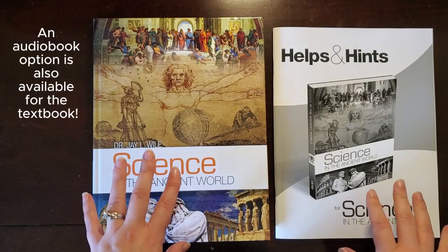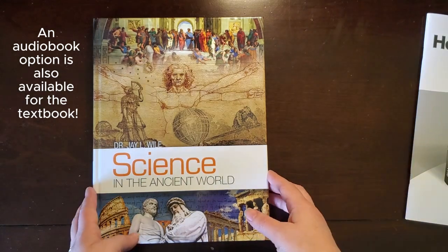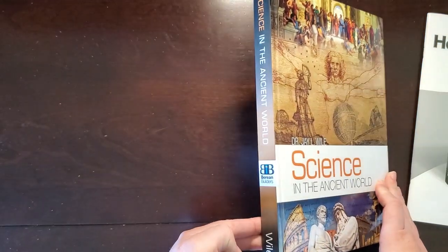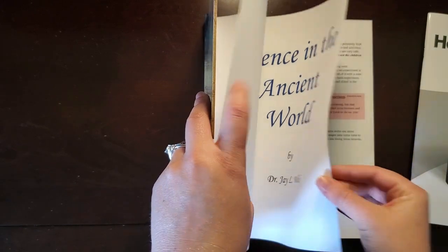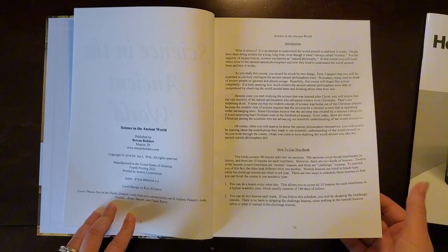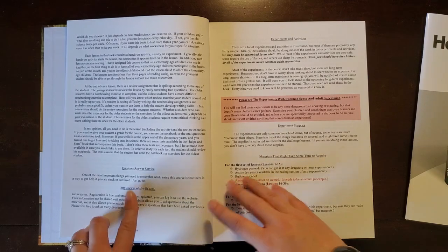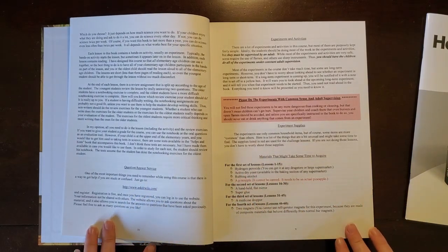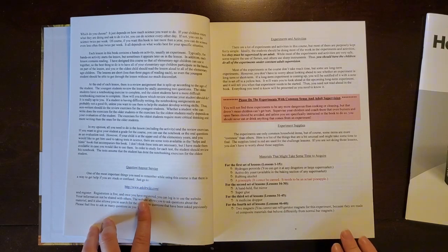This curriculum has two pieces: the actual textbook and a Helps and Hints booklet that we'll talk about in a minute. I love that these are hardbound — they're actually quite attractive on the outside. When we open it up, we start with a bit of an introduction and a how-to-use summary. There's also a question and answer service — a site where you can ask the author or publishers questions and they will get back to you with answers, which is a super useful service.